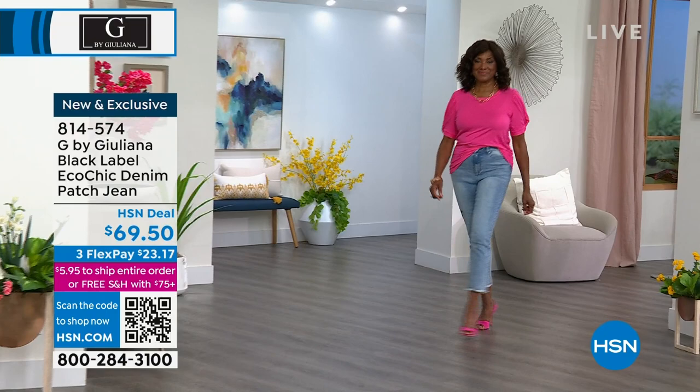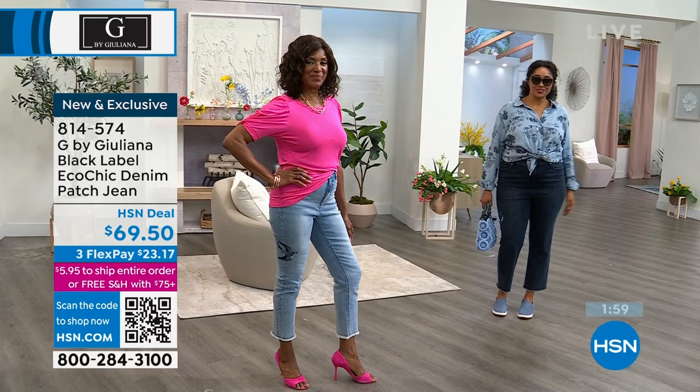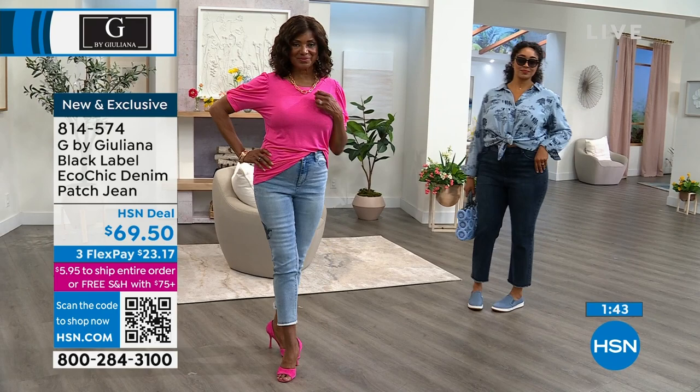This is a new trend coming down the line, so you'll be one of the first rocking it. The best part: it's in our eco chic denim — brand new for us. This is a cotton-rich denim — 79% cotton, and then 20% is a recycled fiber made from recycled plastic bottles. So there's a great eco story there as well.